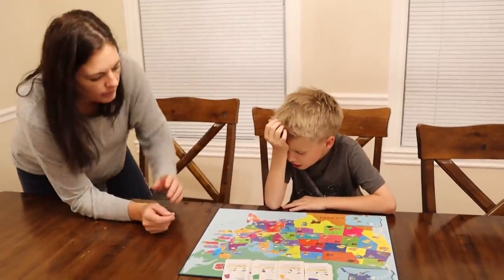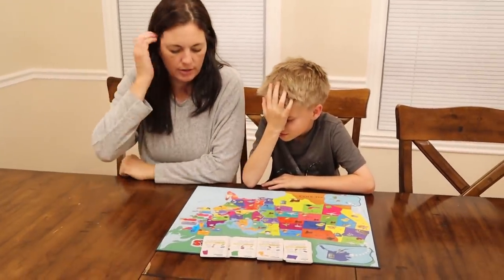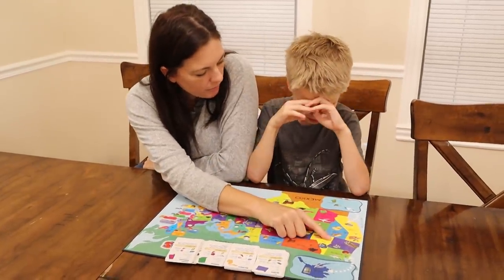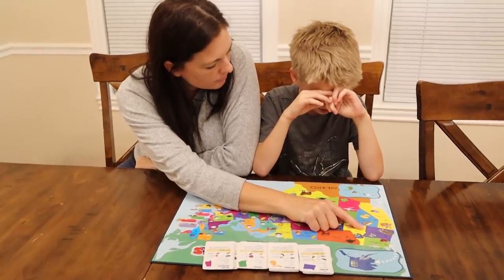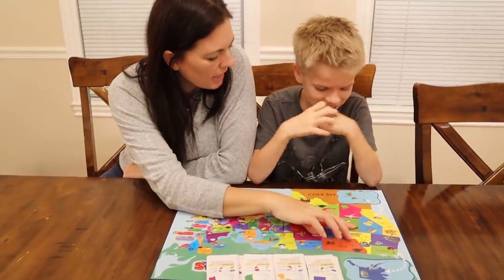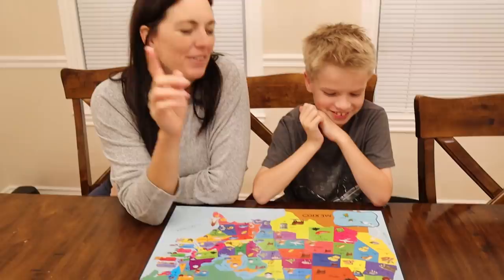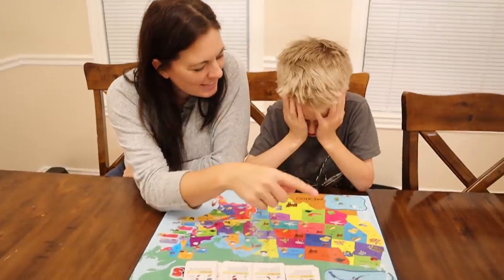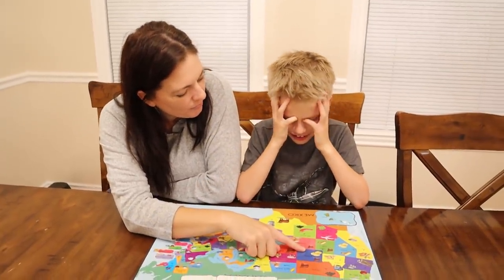Alabama, Alaska, Arizona, Arkansas, California, Colorado, Connecticut, Delaware, Florida, Georgia, Hawaii, Idaho, Illinois, Indiana. Mom, can you help me with the states and capitals? Okay, let's try this. Let's start with Idaho — what's the capital of Idaho? Boise. Okay, what's the capital of Utah? I don't know. Salt Lake City. What's the capital of Idaho? Utah? Boise. What's the capital of Wyoming? This is gonna take forever.